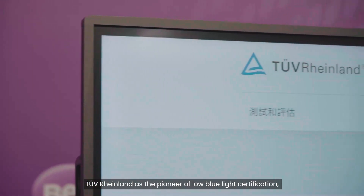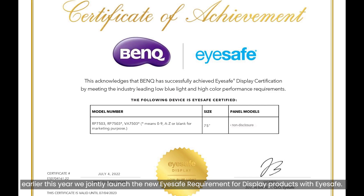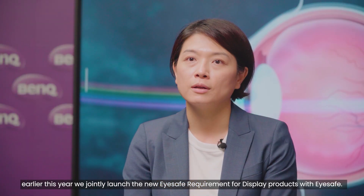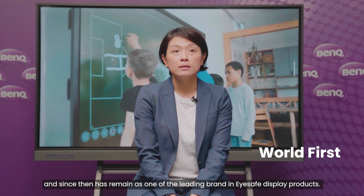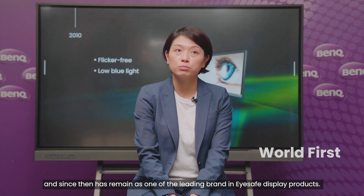2Fryland is the pioneer of low blue light certification. Earlier this year, we launched the new iSafe requirement for display products with iSafe. We have been working with BenQ for many years. In fact, BenQ received the first flicker free certificate in the market from 2Fryland, and since then has remained as one of the leading brands in iSafe display products.